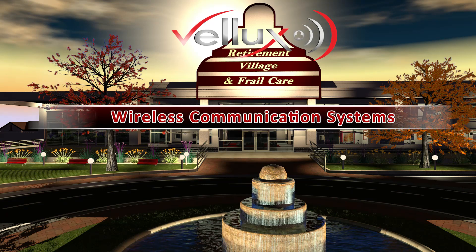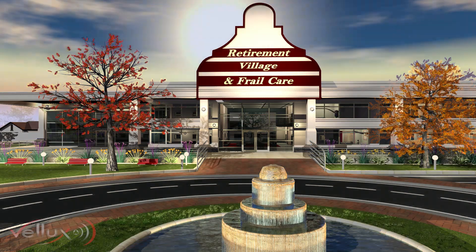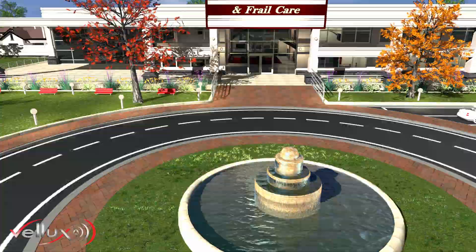VELAX Wireless Communication Systems for residential and retirement facilities. Instant communication is such an important factor to ensure a safe and healthy lifestyle for our elderly. VELAX Wireless Communication Systems provide the perfect solution to ensure quick, reliable communication whenever and wherever an emergency situation occurs.